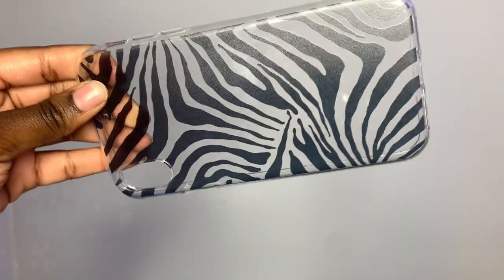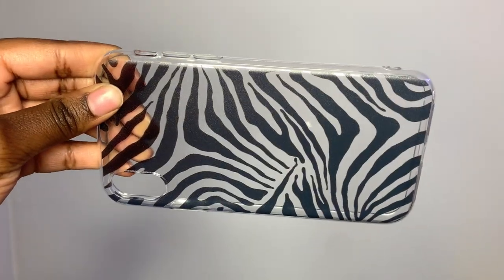This last case is another animal print one — it just has black zebra stripes all over it. I love animal print in general and I really like zebra print. I think it's so cute.